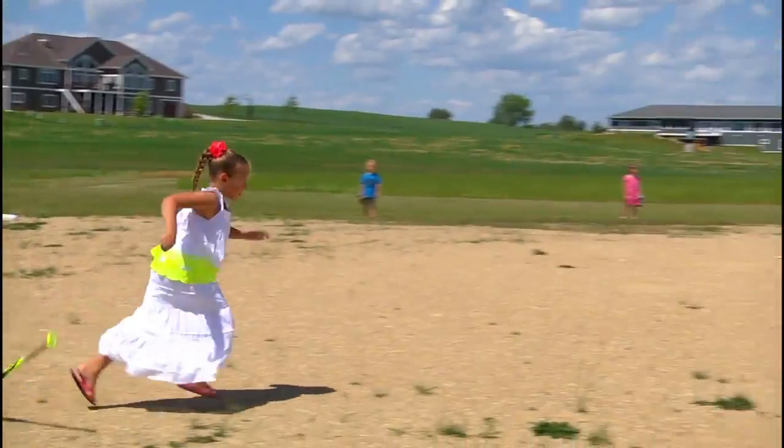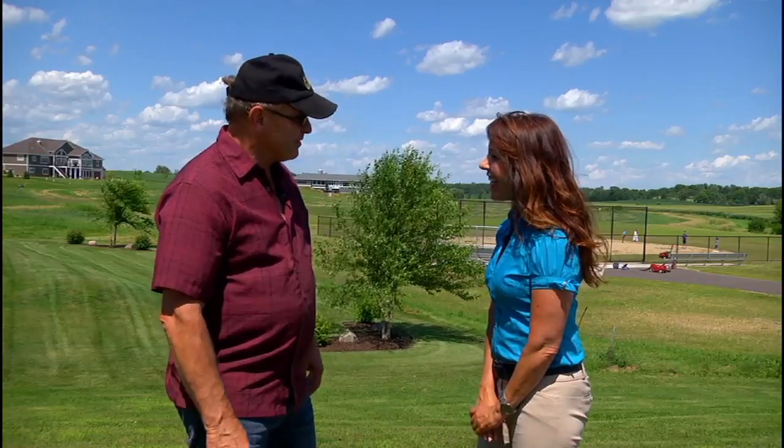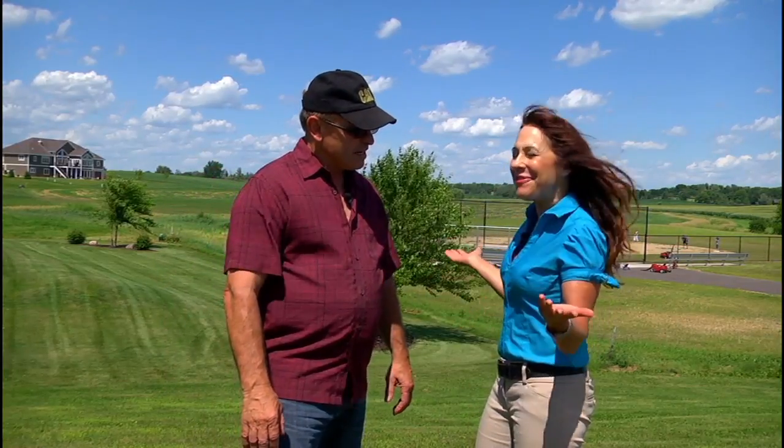Today I'm touring the newest phase of this neighborhood, the Fields of Dreams Edition, debuting in this year's Parade of Homes. And joining me today is Don Tierney of Livable Communities by Don Tierney. Well hello Don. Hi Lori. Don, tell me about the new addition to Windsor Gardens, the Fields of Dreams.